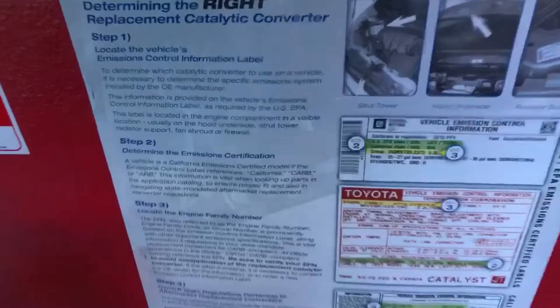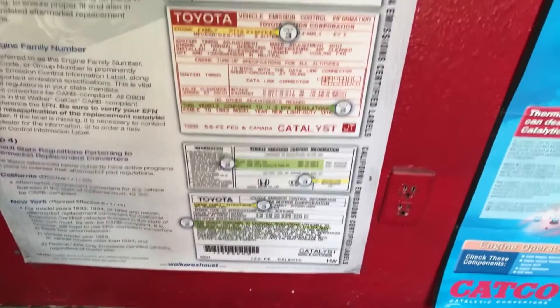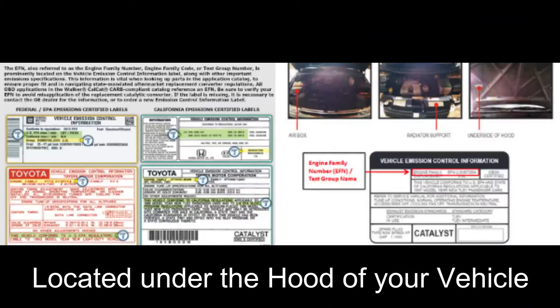Hey everyone, there is one more thing I'm gonna need from you — it's called the vehicle emissions information sticker. It'll look something like that, and let me show you how quickly it is to find on your vehicle.